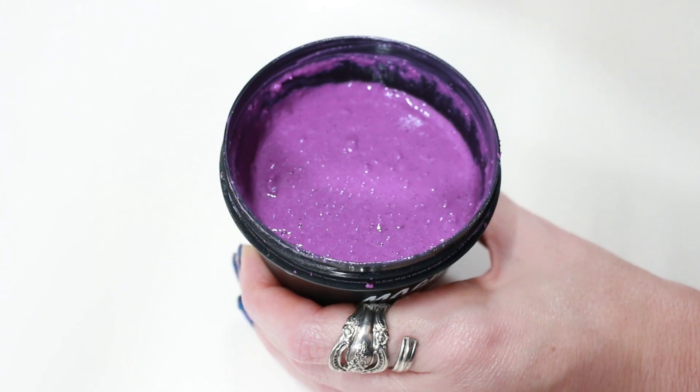This is available for sale on the Lush UK site currently, though I'm pretty sure it will be coming to the US. If you purchase it on the UK site, it averages to be about $14 and some change — not a bad price for the amount of product that you get.